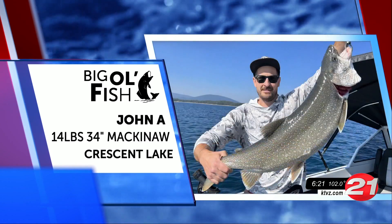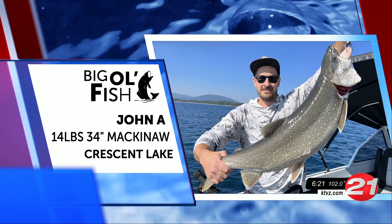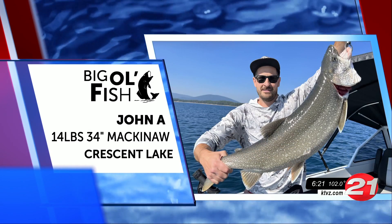Next we have John with a big one. My goodness, that's a 14-pound, 34-inch Mackinac out of Crescent Lake. Save some of that for Katie, John.